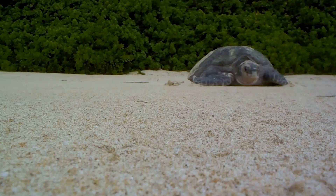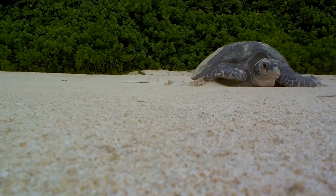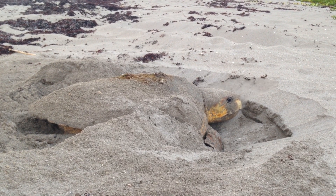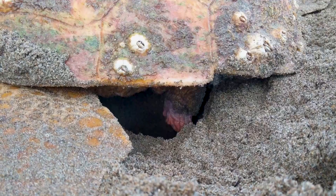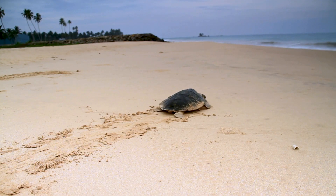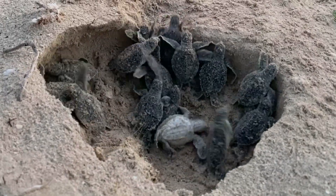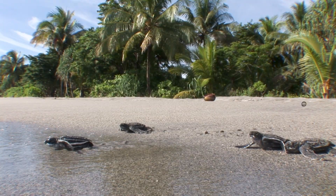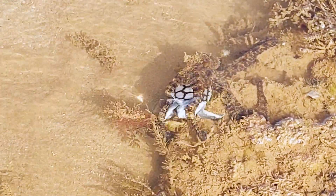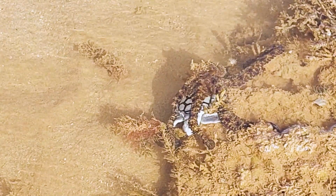The life of a sea turtle begins on land. After mating, female sea turtles make their way to a beach to lay eggs in the sand. They carefully dig a hole and lay their eggs before covering them with sand and returning to the ocean. After a few months, the eggs hatch and baby sea turtles make their way to the ocean — a perilous journey with many predators waiting to snatch the vulnerable hatchlings.